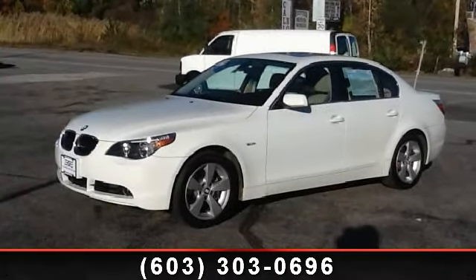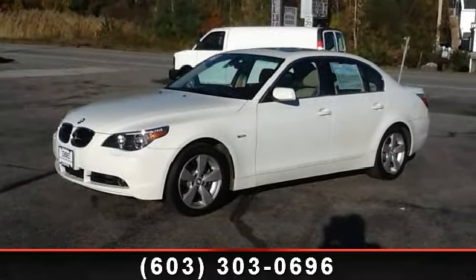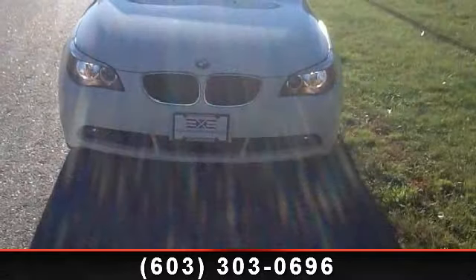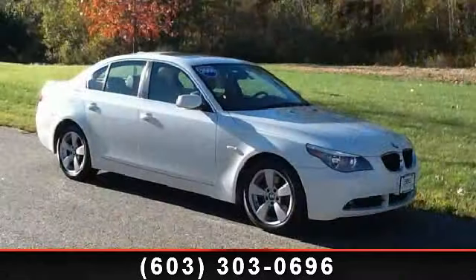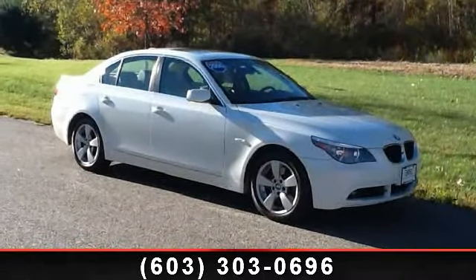Imagine yourself in this 2006 BMW 5 Series. Don't miss this great deal on a luxury vehicle. This vehicle comes with a reliable 6-cylinder engine connected to a smooth shifting automatic transmission.